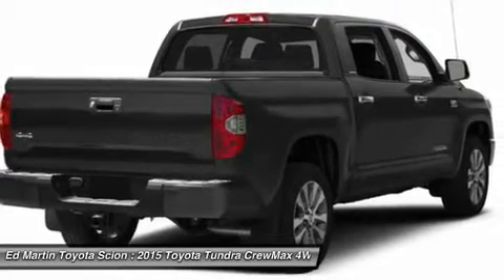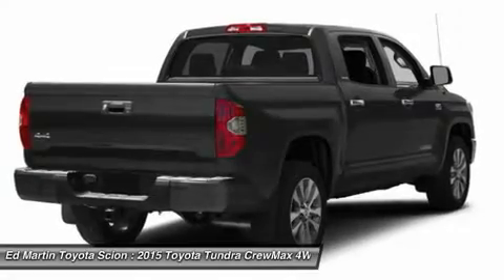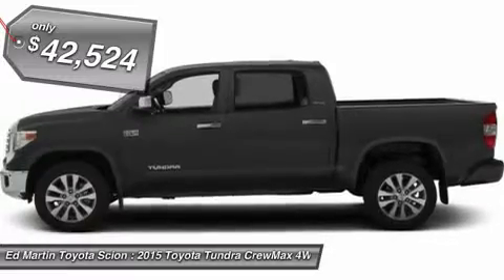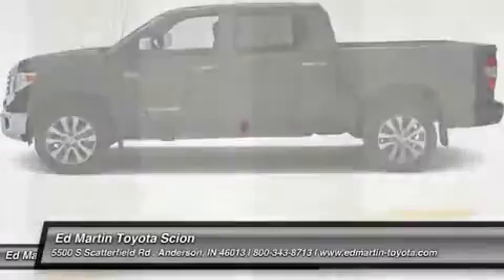With a towing capacity of up to 10,000 plus pounds and a payload capacity of over 2,000 pounds, the Tundra is the perfect mix of power and efficiency and is priced below $45,000. Your new ride is just a phone call away.